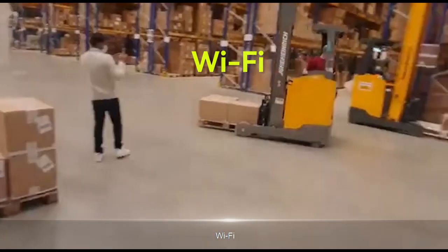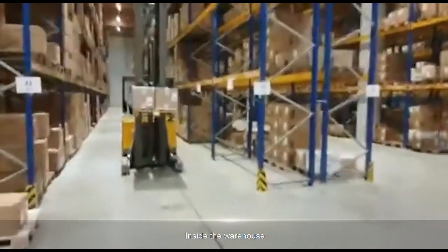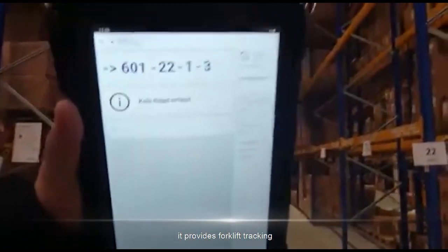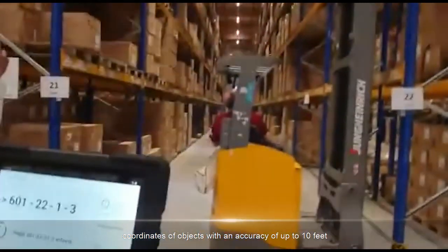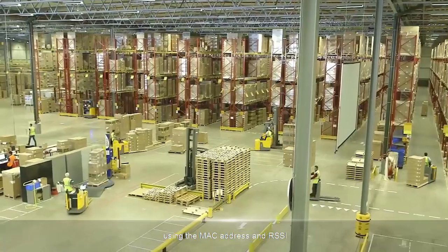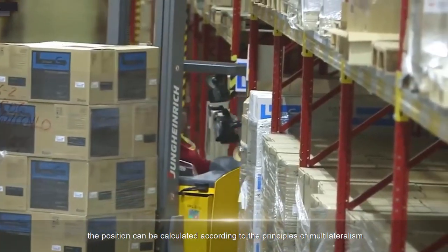Wi-Fi technology can be used both indoors and outdoors. Inside the warehouse, it helps track the location of goods and equipment. Outside, it provides forklift tracking. The system is based on Wi-Fi points that can transmit data and determine the coordinates of objects with an accuracy of up to 10 feet. For obtaining information using the MAC address and RSSI, the position can be calculated according to the principles of multilateralism.